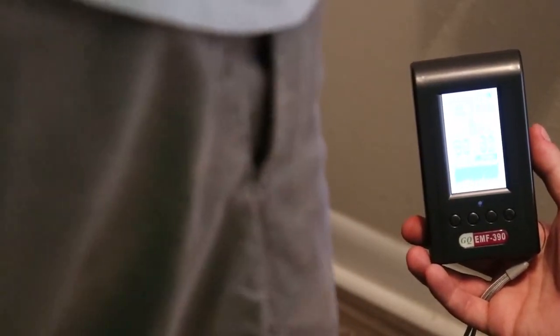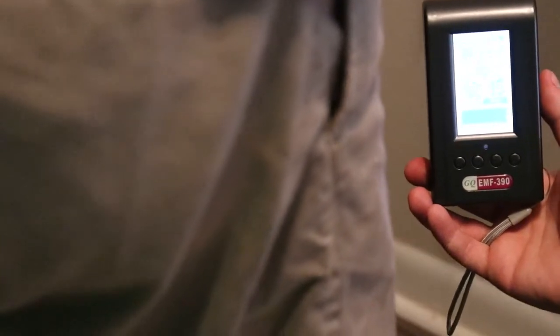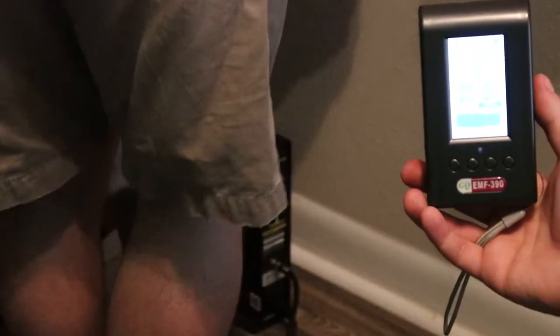We have not tested this yet, so we don't know if it's going to work. Right now the readings are around 60, 42, 94 — so around 50 RF reading. I believe that's megawatts per meter squared.